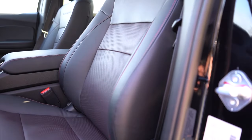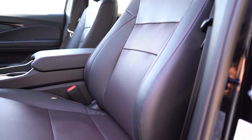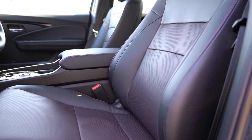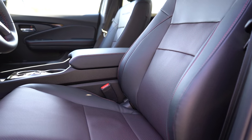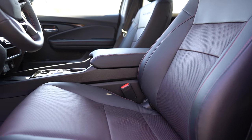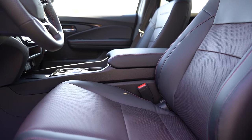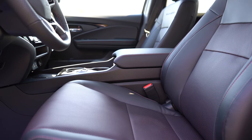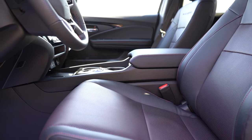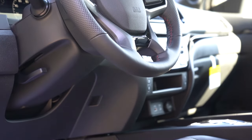Up front, manually adjustable cloth seats come on the Sport. The RTL gets leather seating, a 10-way power driver's seat with power lumbar, memory settings for two drivers, and heated front seats. The Black Edition adds ventilated front seats. Overall seat comfort was perfectly fine on my test drive. A nice touch on the Black Edition: it says 'Black Edition' on the upper portion of the seat.